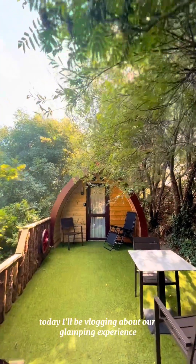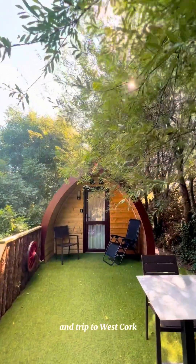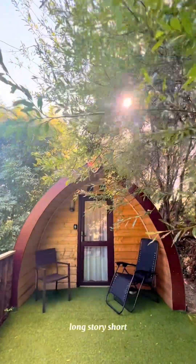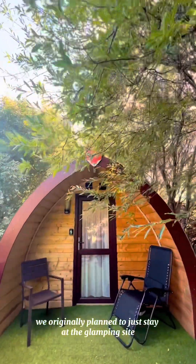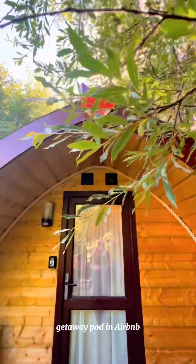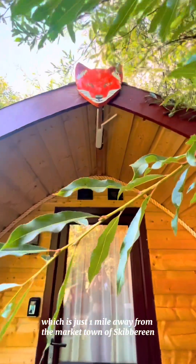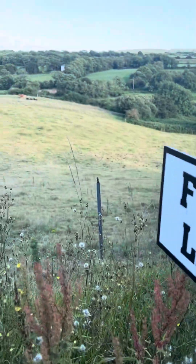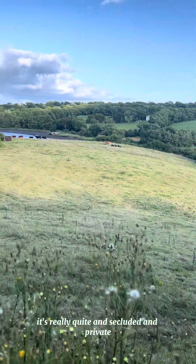Hello guys! Today I'll be vlogging about our glamping experience and trip to West Cork, specifically in Skibbereen in the Baltimore area. Long story short, we originally planned to just stay at the glamping site, which is not too far from Cork. I found this pretty secluded getaway pod on Airbnb, just one mile away from the market town of Skibbereen. Here's the name of our glamping site — it's really quiet, secluded, and private, yet not too far from town.